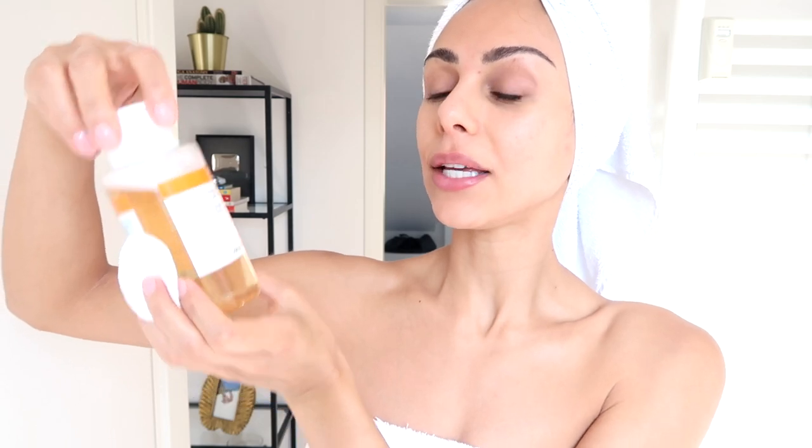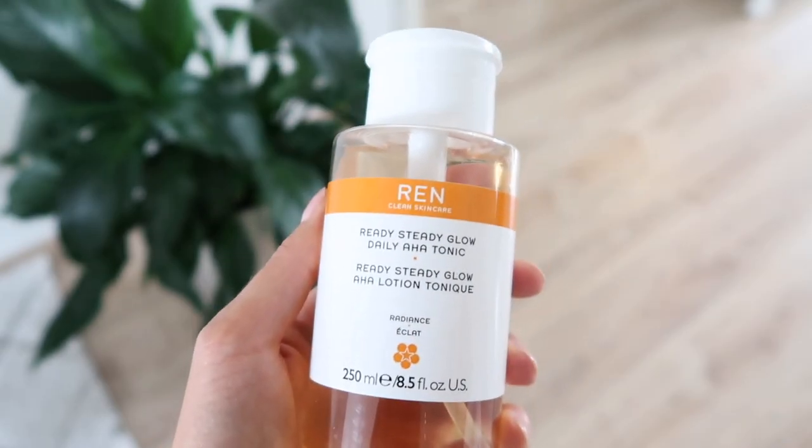Next I'm going to tone my skin with the REN Clean Skincare Ready Steady Glow Daily AHA Tonic. It's got a nice little pump dispenser which is pretty cool. I just take that all over my skin with a cotton pad. I like this toner for the day, and then for nighttime I use the one from Crave.